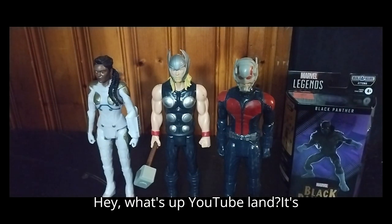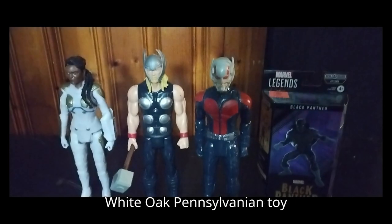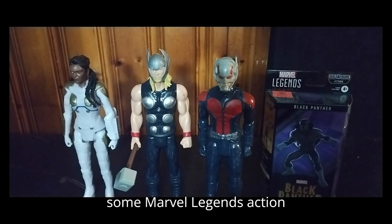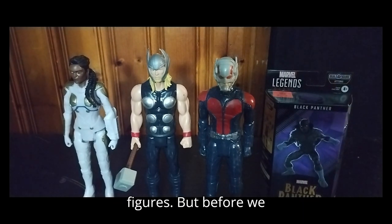Hey, what's up, YouTube Land? It's your boy, Eddie Hill, the White Oak, Pennsylvania toy collector, and today we'll be reviewing some Marvel Legends action figure action with Marvel Legends Black Panther and some Marvel 12-inch action figures.